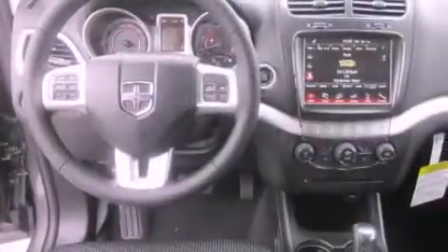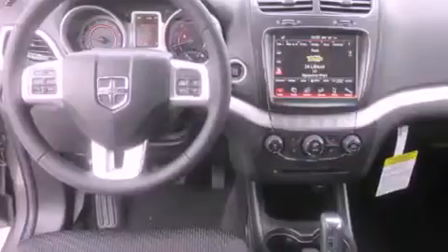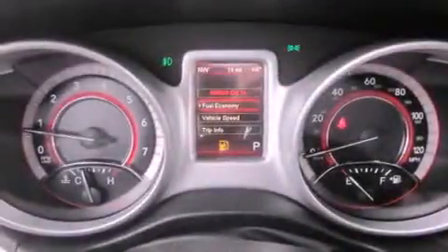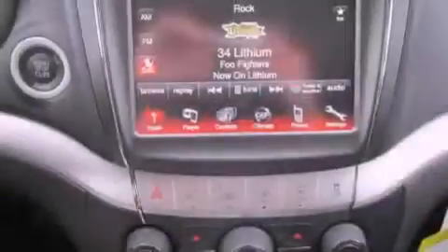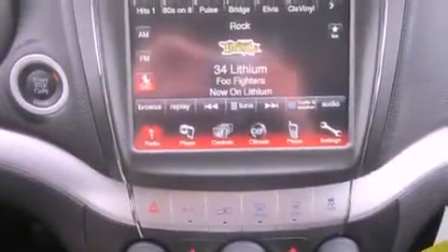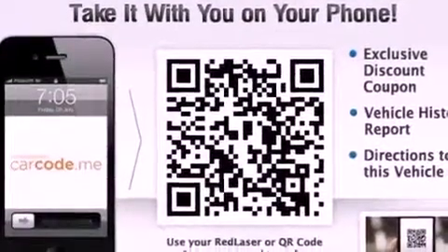The following features are also included: air conditioning with automatic climate control, a folding second row, cruise control, a leather-wrapped steering wheel, a security system, fog lamps, tinted glass, an anti-lock braking system, steering wheel mounted controls, and alloy wheels.